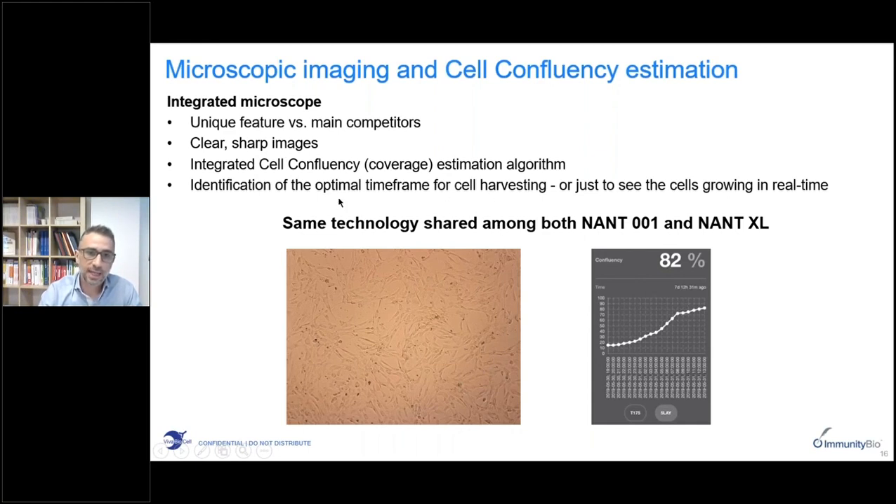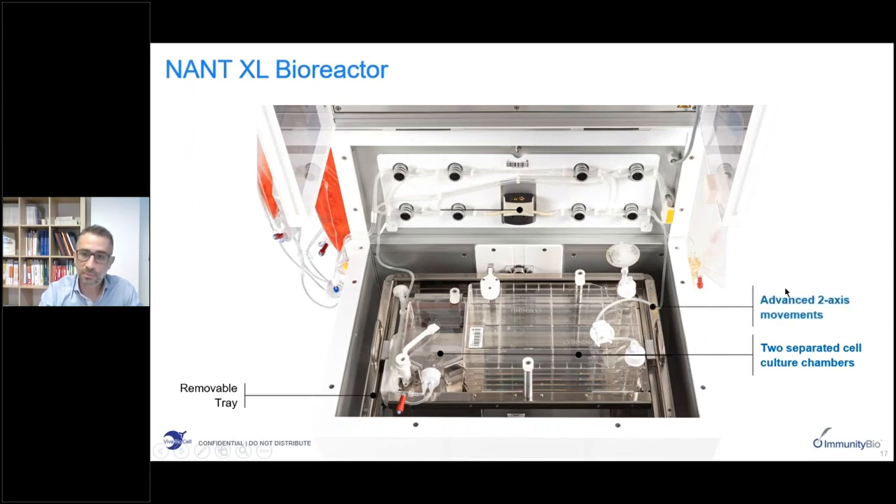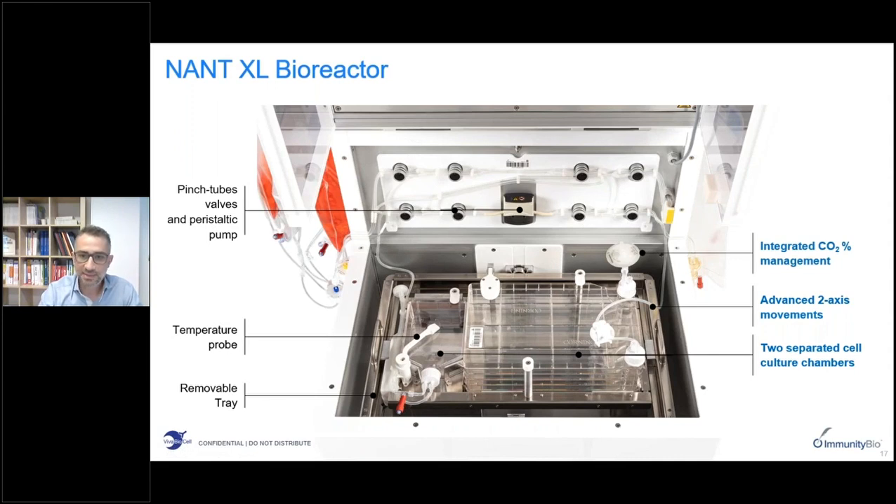The imaging system provides high-quality pictures and, thanks to a specific algorithm, the system is able to estimate the confluency of cells. With this feature you can identify the optimal time frame for cell harvesting by programming the bioreactor to harvest cells at a specific confluency — usually 90% or 95% in our experience. When the bioreactor reads 95% confluency it automatically performs harvesting. The NANT-XL bioreactor houses two separated cell culture chambers in a removable tray capable of complex movements on two axes, with a peristaltic pump, valves, temperature probes, an integrated CO2 management system, and the same integrated imaging system.